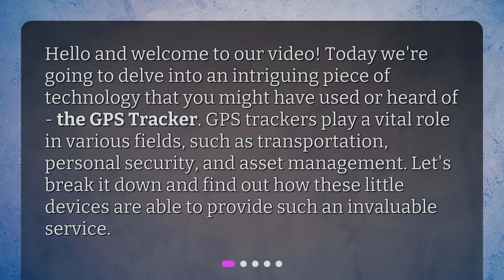GPS trackers play a vital role in various fields, such as transportation, personal security, and asset management. Let's break it down and find out how these little devices are able to provide such an invaluable service.